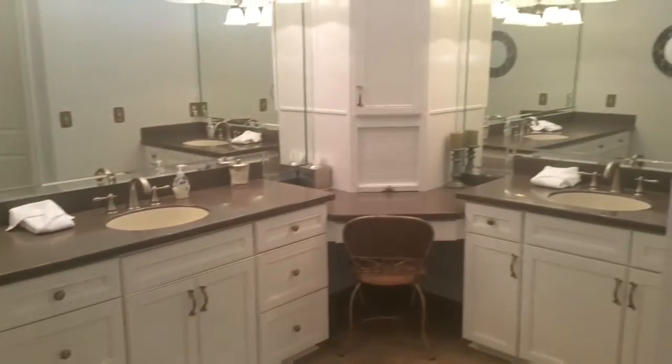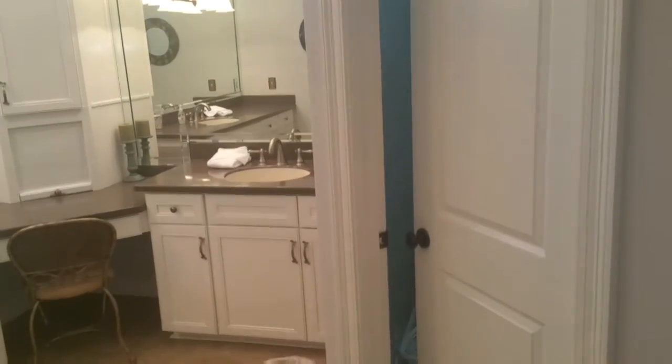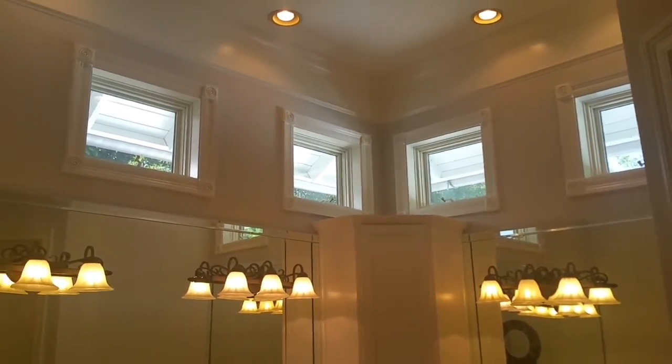To the right of the shower are two separate vanity areas. The toilet room is off to the side. There are some nice window treatments across the top of the bathroom ceiling.